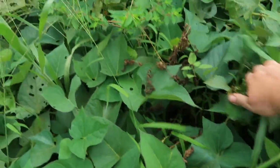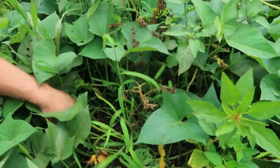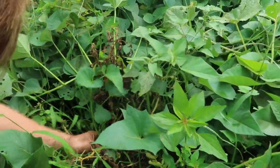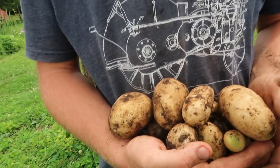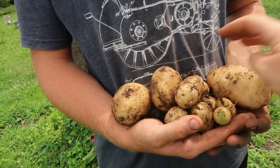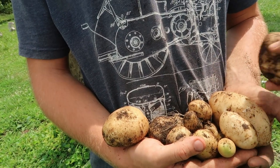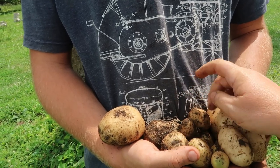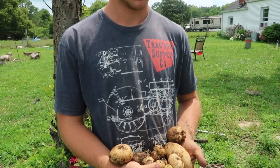It looks like we actually found another one right here, so we're going to go ahead and dig this out too. We're having to be very careful because our sweet potatoes are growing in this bed, so as you dig you just have to tread tenderly. So it looks like we got this very big one — that's a very nice potato — and one, two, three small ones. We definitely got four big potatoes and then eight small potatoes from plants that we did not plant whatsoever.